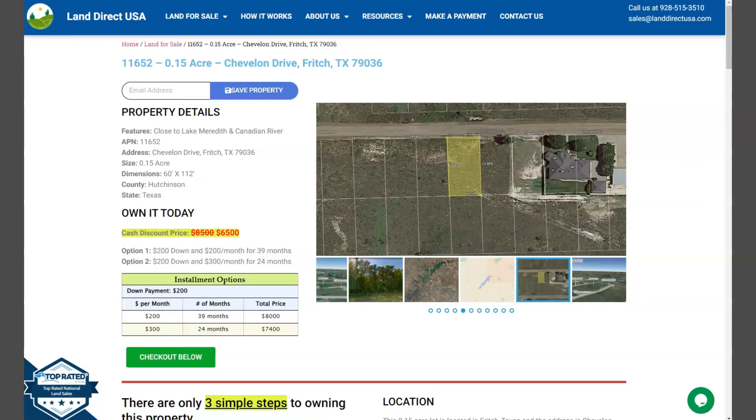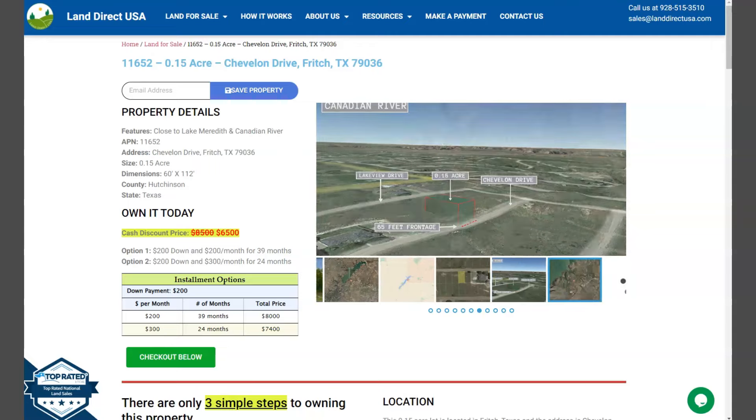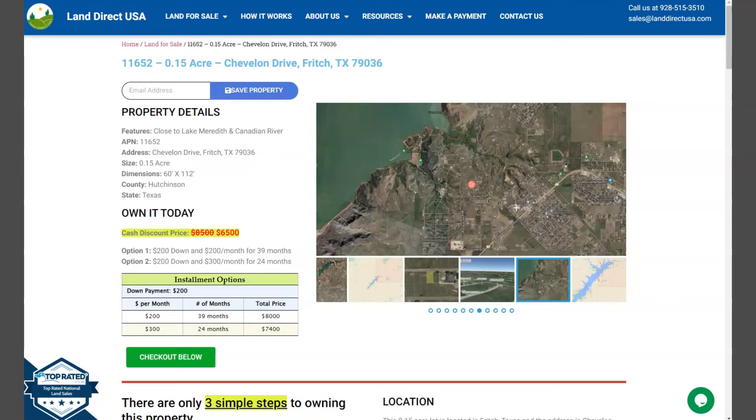Hi everyone, Marielle again here from Land Direct RSA, your source of quality and affordable land. We have here another 0.15 acre lot which is at Chevron Drive, Fritch, Texas, and this is at Hutchinson County.